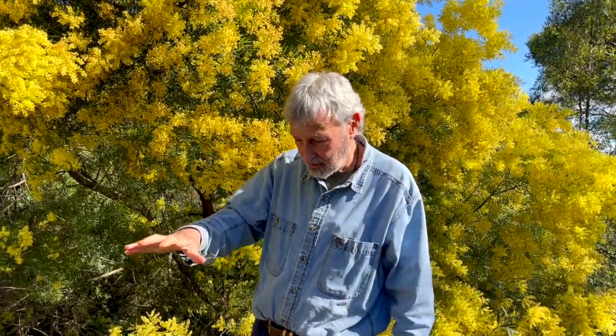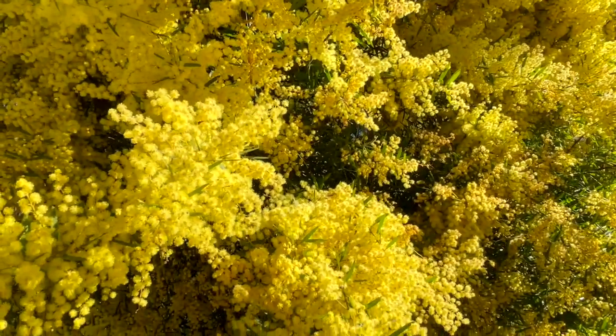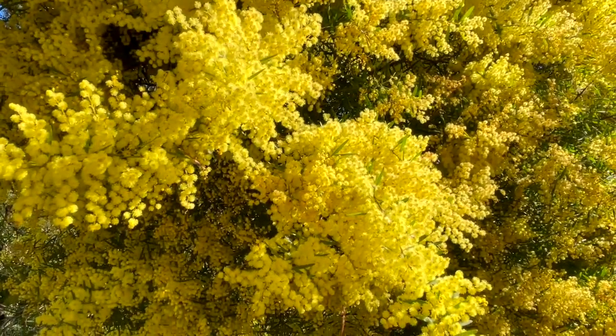Because this is the wattle. And if you get the purple dwarf one, it's only about that big. And don't forget, the thing about wattles is they give you all this wonderful colour in winter when there's not much happening in the garden.